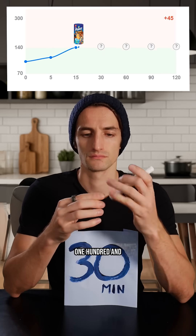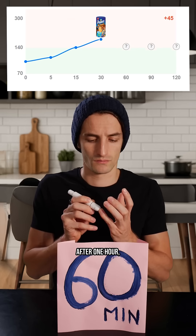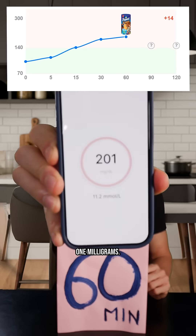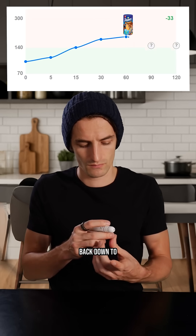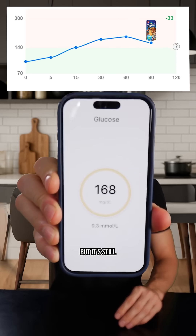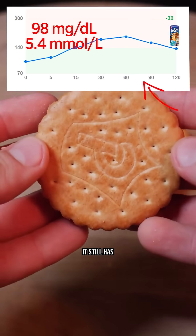After 30 minutes, 187 milligrams. After one hour, 201 milligrams — that is already a big peak. After 90 minutes, I finally went back down to 168, but it's still very high. So for three cookies, it still has a big impact.